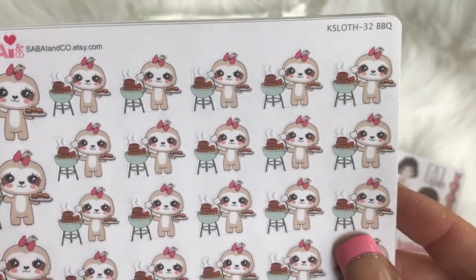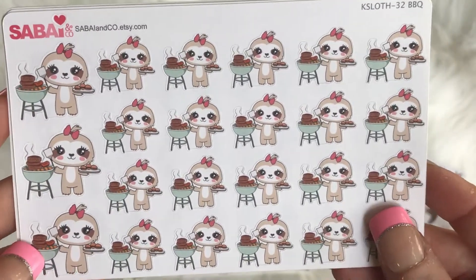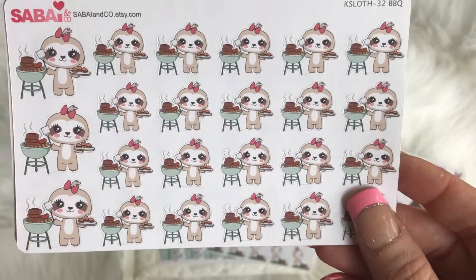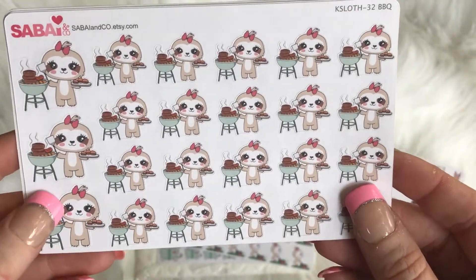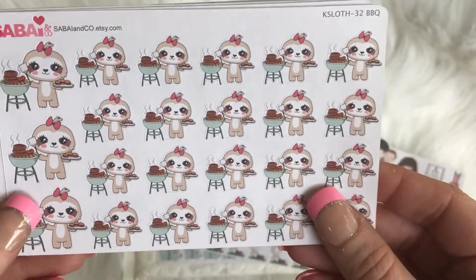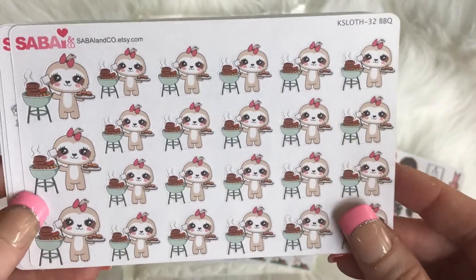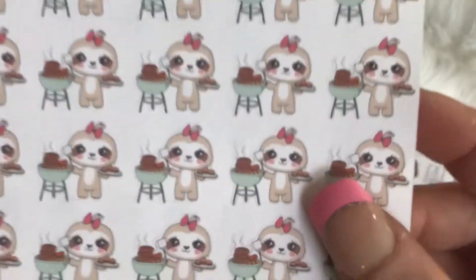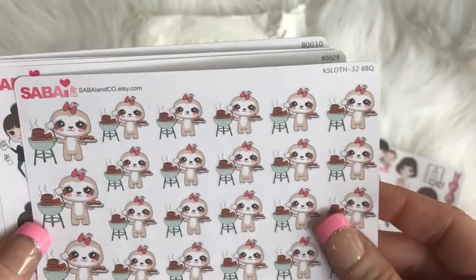Oh, barbecue! Since it's gonna be summertime and holidays and all that stuff, and my family barbecues all the time — I'm talking two or three times a week, if not more often. So these are gonna be perfect. Love these — they're just absolutely adorable.